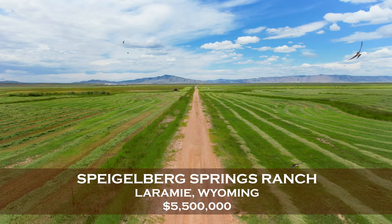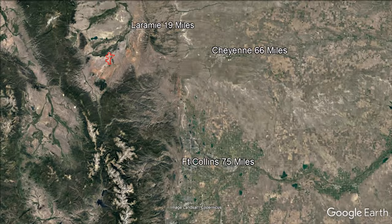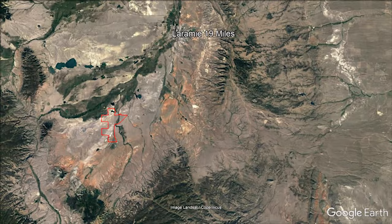Clark and Associates are proud to present the Spiegelburg Springs Ranch in Laramie, Wyoming. The ranch is just 19 miles southwest of Laramie in an alpine valley, creating a unique ranching and hunting opportunity.